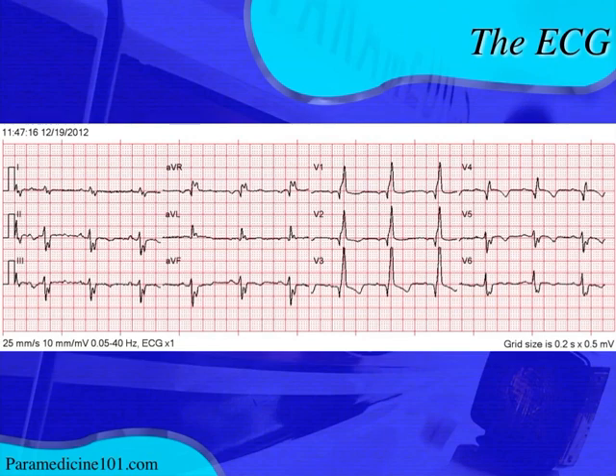First, let's look at the rhythm. We do see P waves with every QRS complex. In lead II you can see P waves right before every QRS complex. The PR interval is pretty consistent and looks to be within normal limits. There are no extra P waves anywhere, and they appear pretty upright in most leads.